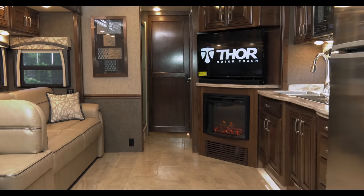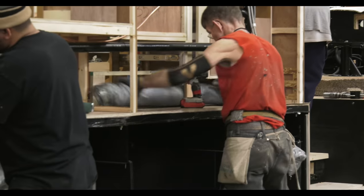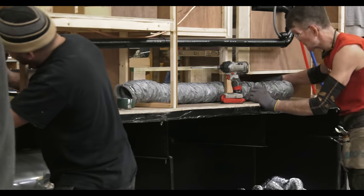When we install the furnace, the ducts are run to the areas where you want heat. And just like the plumbing and electrical, the ductwork is run for easy access.